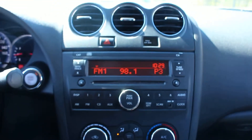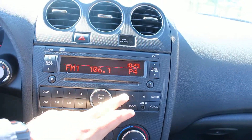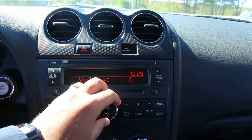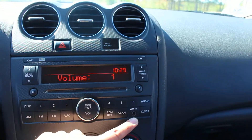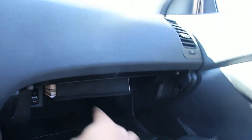Here's the entertainment system. It's got AM FM radio. The speakers sound really, really good. It also has an auxiliary audio input, so you can plug in your phone or MP3 player. The manual of the car is here as well, right up there.